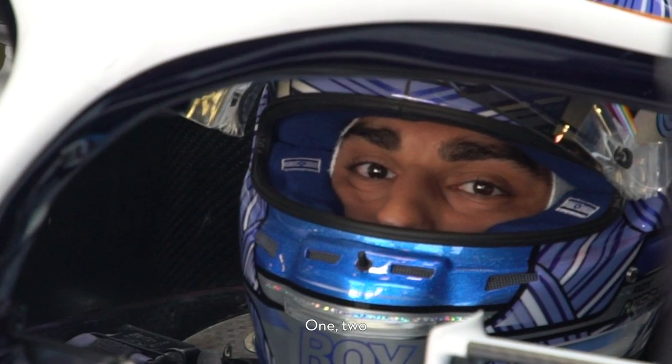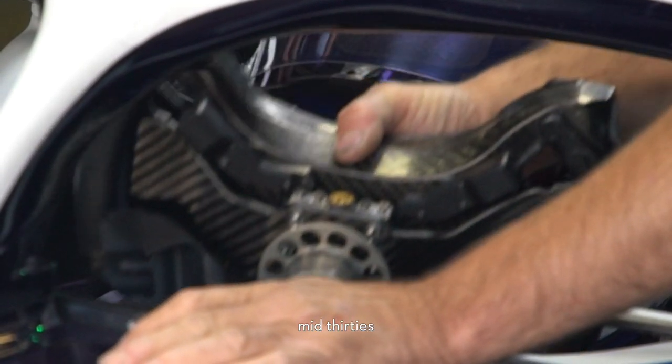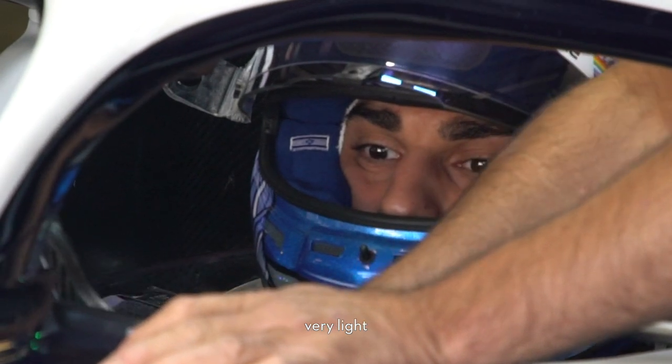Radio check one two. Okay, loud and clear. Okay right, so currently track temp mid 30s but wind strength is very light.